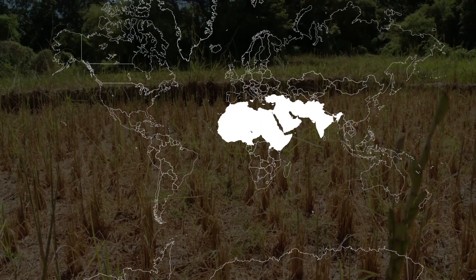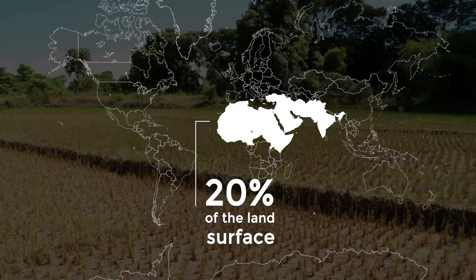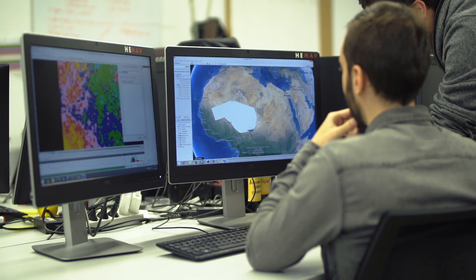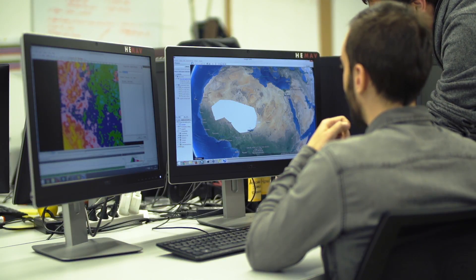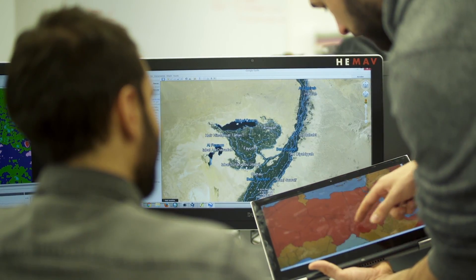Desert locust plagues can affect up to 20% of the Earth's land surface. One of the core mandates of the organization is to monitor the desert locust situation on a global scale. We monitor the weather, the ecological conditions, and the locust situation in about 50 different countries.